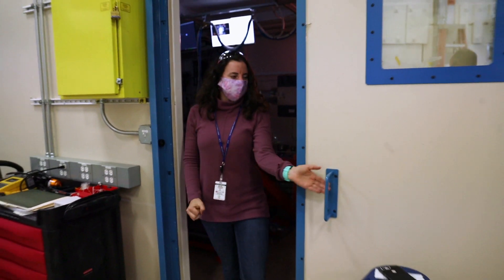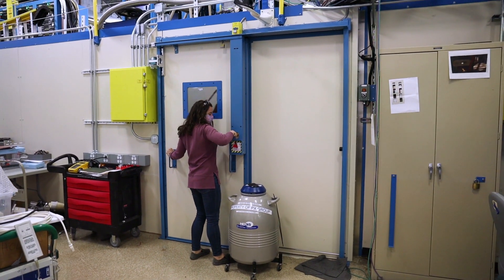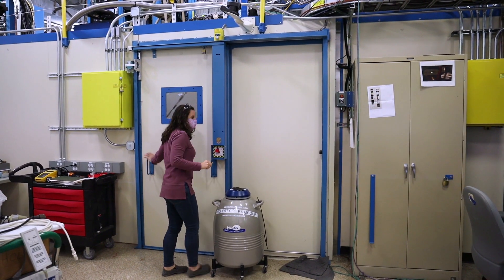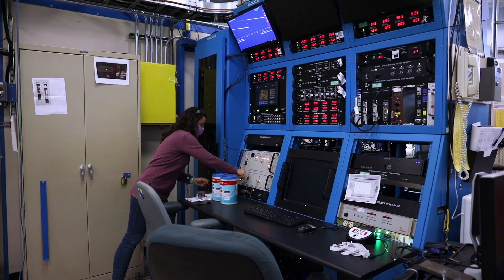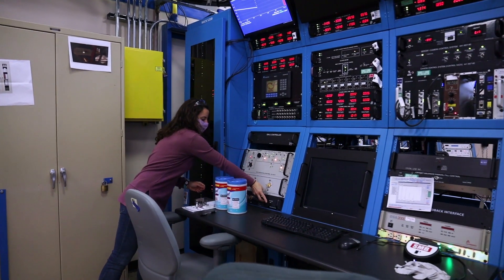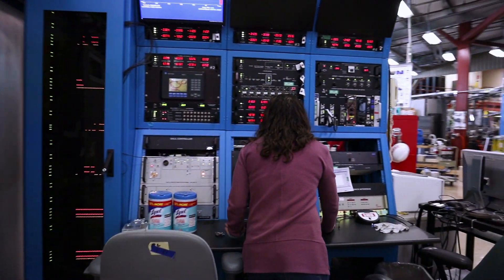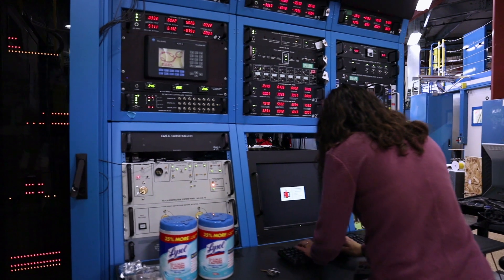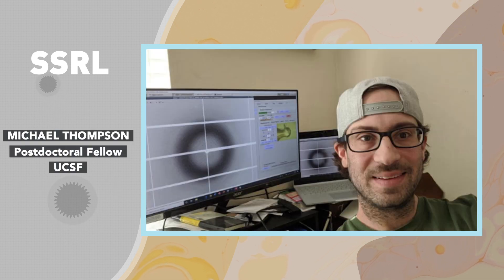For the past three months, our focus has been on providing beam lines and research for people who are studying COVID-19. It's been very important to us, but it has also changed the way that we operate — not for users, but for us as staff. Our facilities have implemented measures to make sure that we are socially distanced and that our facilities are clean and safe for the workers who go on site.